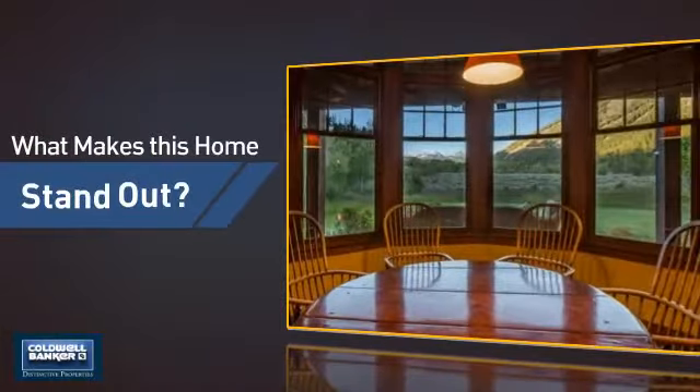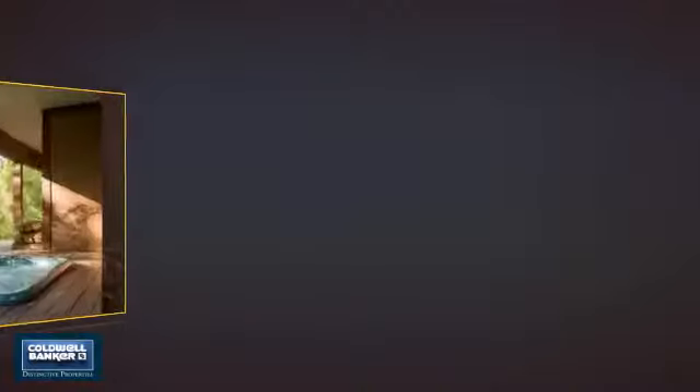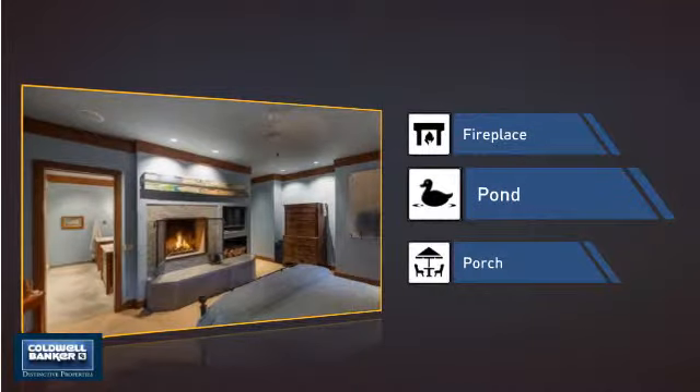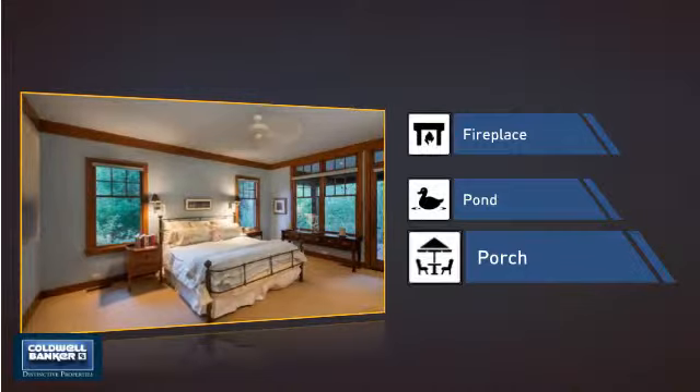But let's talk about what really makes this home stand out: a fireplace for keeping you warm and cozy on cold winter nights, a pond — a serene addition to any yard — and a porch so you can enjoy some fresh air while reading your favorite book.